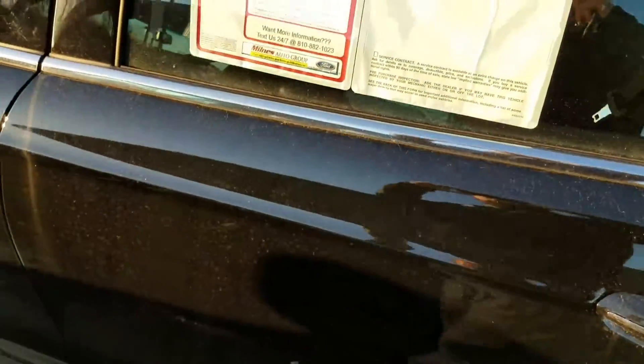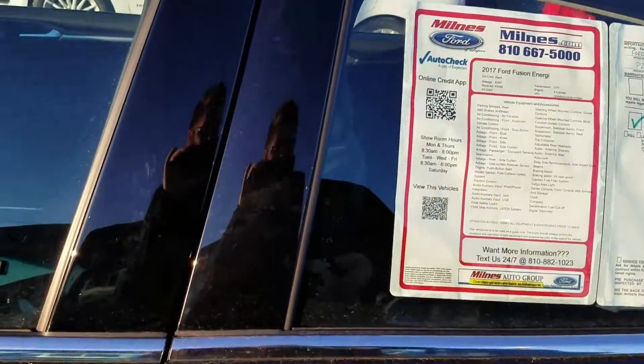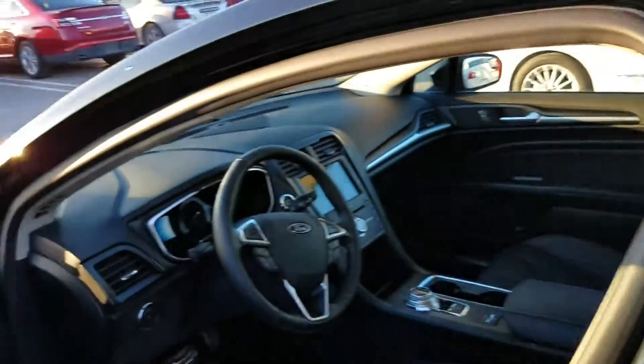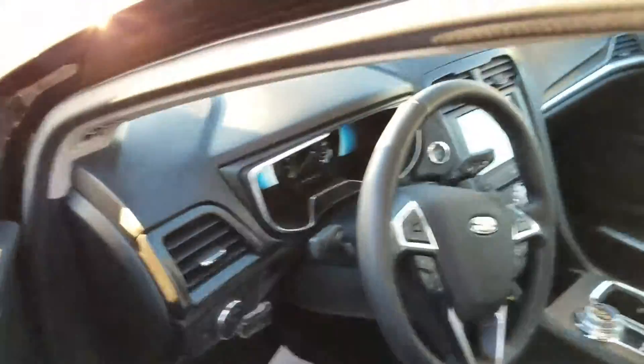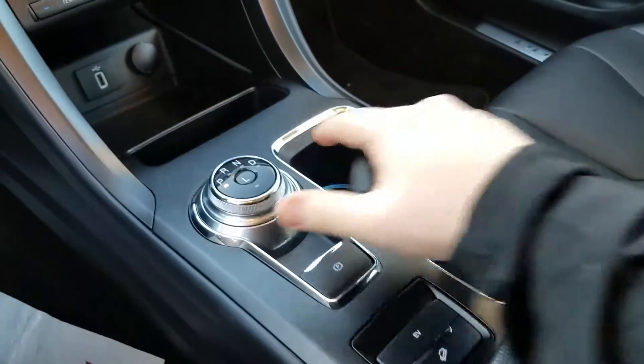I'll just give you a quick little tour of the vehicle. The 2017 Fusion has a few different options compared to the previous versions — it now has the turn dial shifter, which you can see right here.